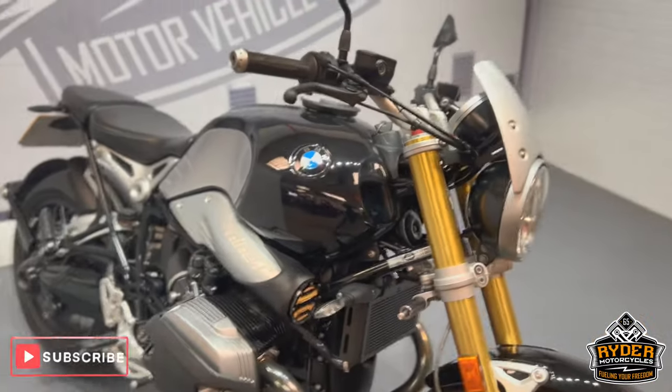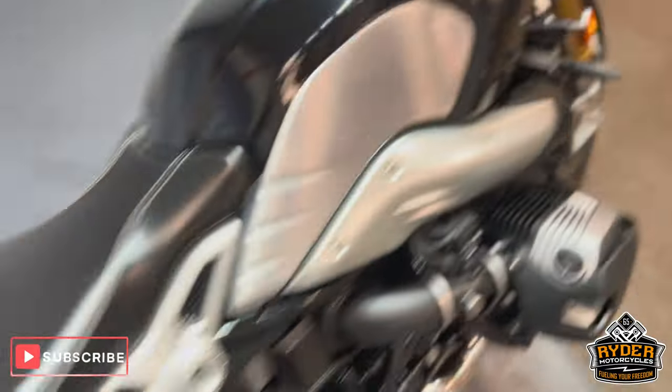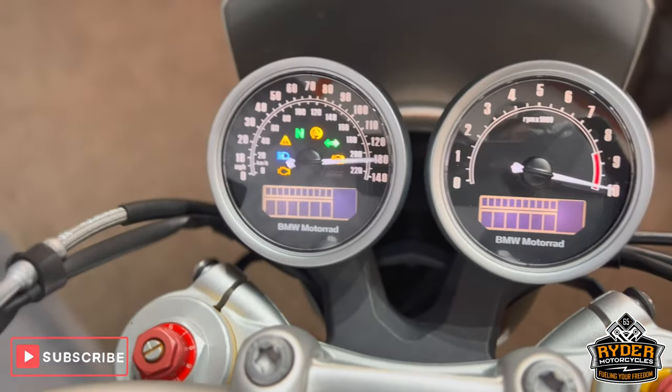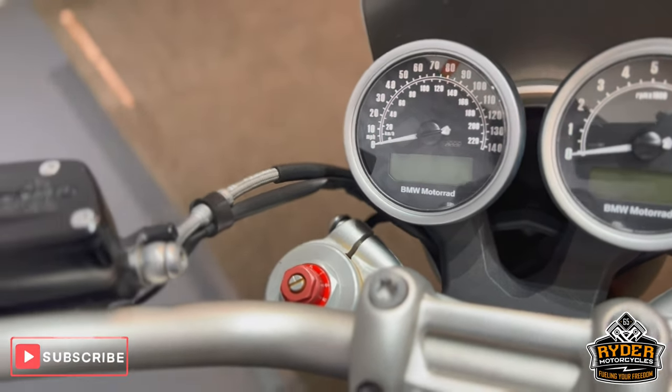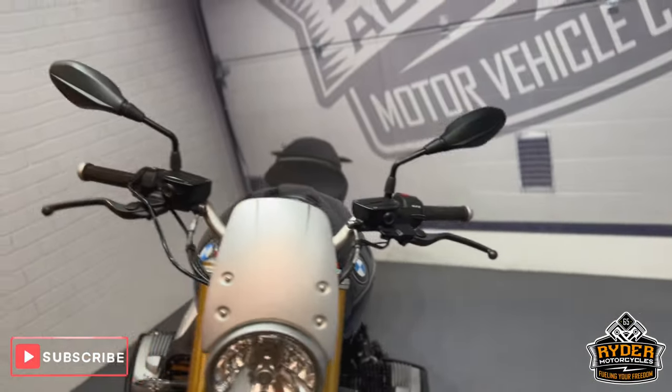Today we've got this really nice BMW R9T. It's a 19 plate and the mileage is 17,624. This is the final walk-around video of the bike just to show you anything that will come across on the sale or anything like that.